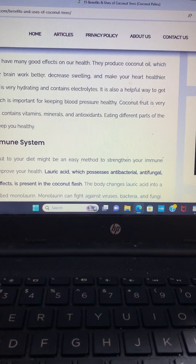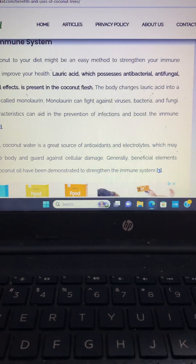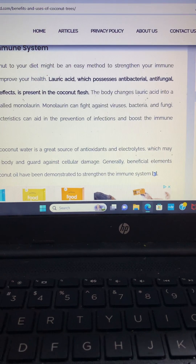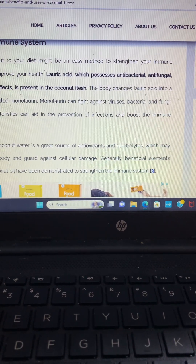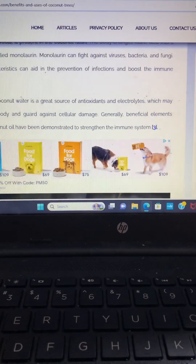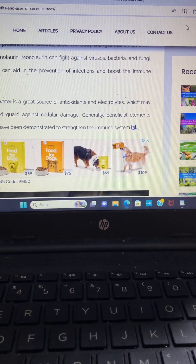Eating different parts of the coconut can keep you healthy and boost your immune system. Adding coconut to your diet might be an easy method to strengthen your immune system. Lauric acid, which possesses antibacterial, antifungal, and antiviral effects — a lot like hemp — is present in coconut flesh. The body changes lauric acid into a compound called monolaurin, which can fight viruses, bacteria, and fungi, helping prevent infections. Coconut water is also a great source of antioxidants and electrolytes that may guard against cellular damage.